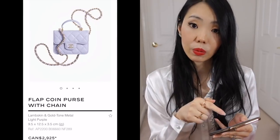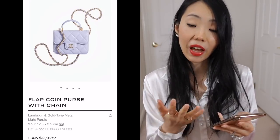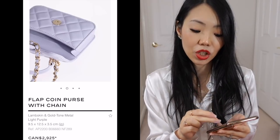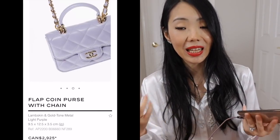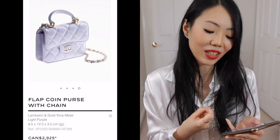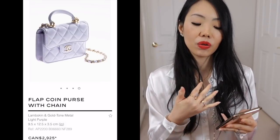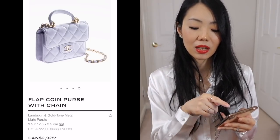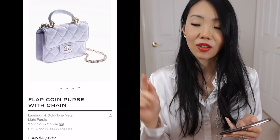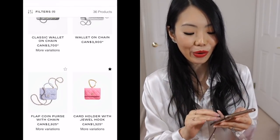I like that this one also has a magnetic closure — something they've changed this season. Even this one, which was originally from the 21A runway, has been revamped with a magnetic closure, which is a nice touch. But they also added a seven to eight hundred dollar price increase — it's heart-wrenching. This piece came in four colors: light purple, light blue, dark pink, and black. You guys already know which colors I'm going to try to go for.